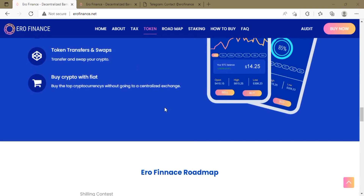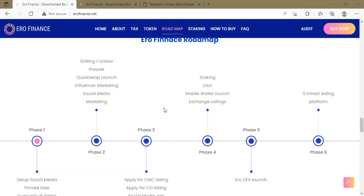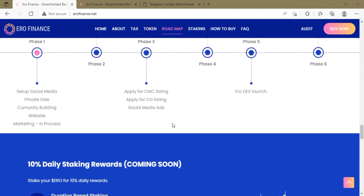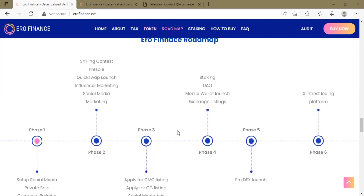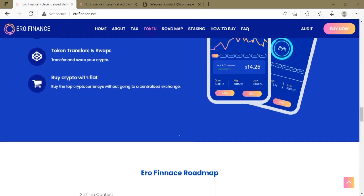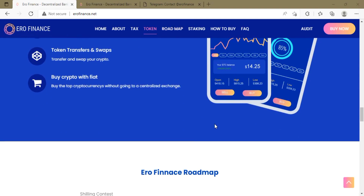There is another 2% for liquidity, where they add liquidity to QuickSwap. There is also a 3% ecosystem growth portion — this part of the tax will be used to develop the Euro ecosystem. They have the Euro Wallet for users, which is coming soon. It is a multi-chain wallet with various supports.